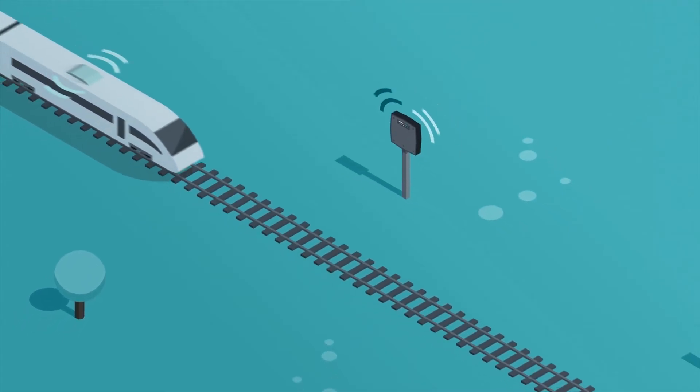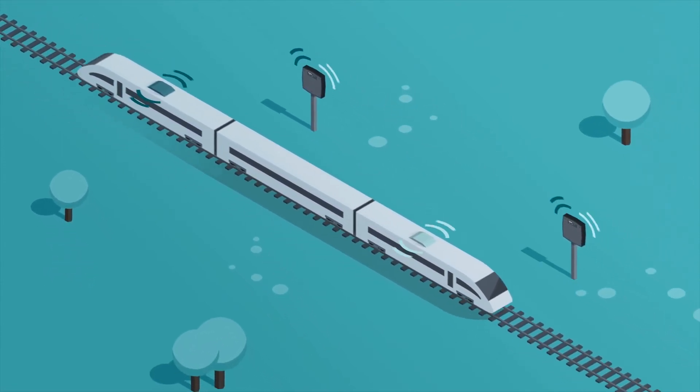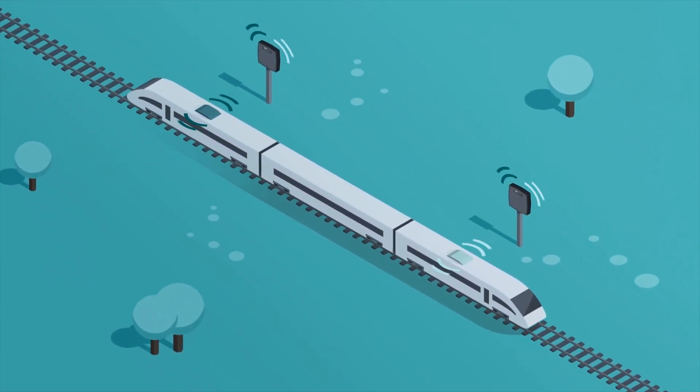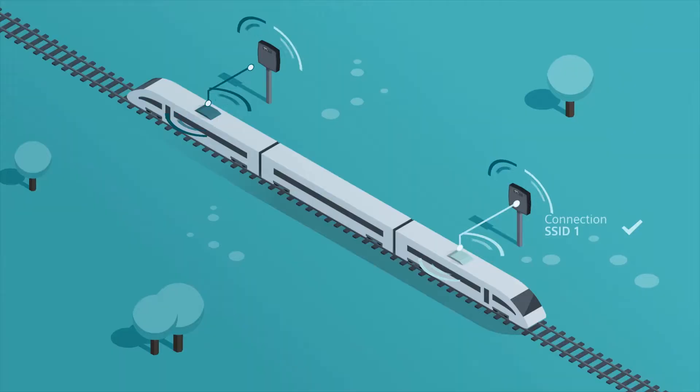For example, the iPRP redundancy technology ensures redundant industrial wireless LAN communication even in case of moving applications with driverless transport systems or train applications. To do so, it transmits the data via two parallel transmission paths in a reliable manner.